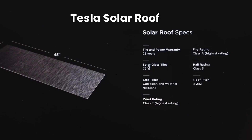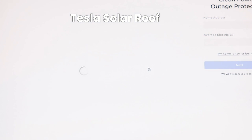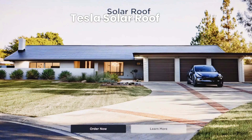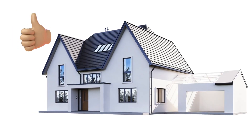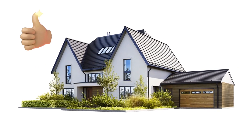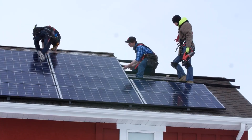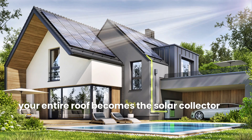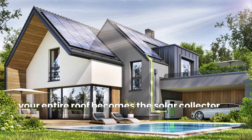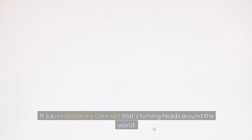The Tesla solar roof is a cutting-edge solution that marries high-performance solar technology with the aesthetic appeal of modern roofing materials. Imagine a roof that not only looks stunning, but also generates clean, renewable energy for your home. Instead of placing bulky panels on top of your existing roof, your entire roof becomes the solar collector, seamlessly integrating form and function. It's a revolutionary concept that's turning heads around the world.